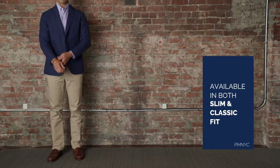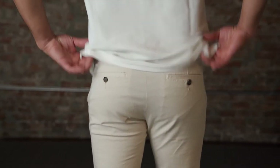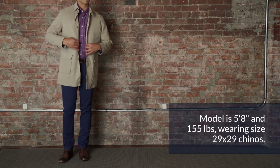Available in both slim and classic fit, all Peter Manning chinos feature proper rise, refined leg openings, scaled-down details, and inseams down to 26 inches.